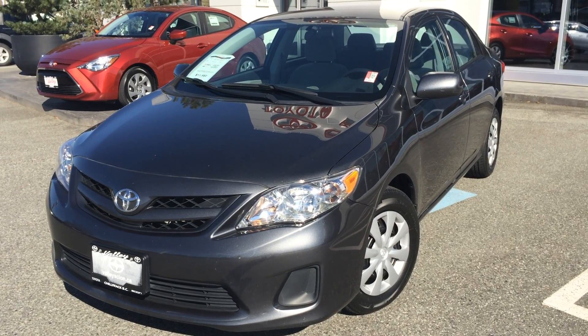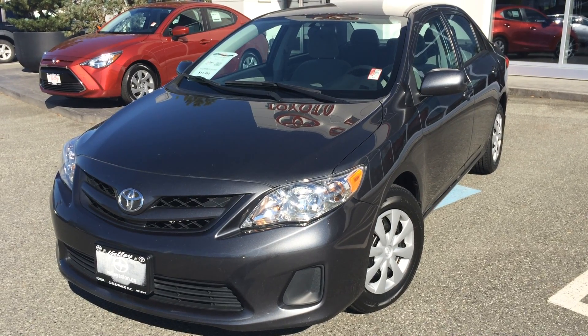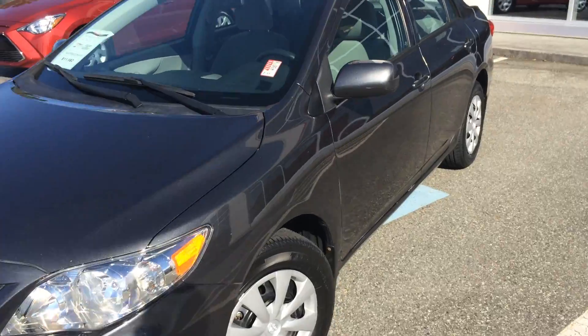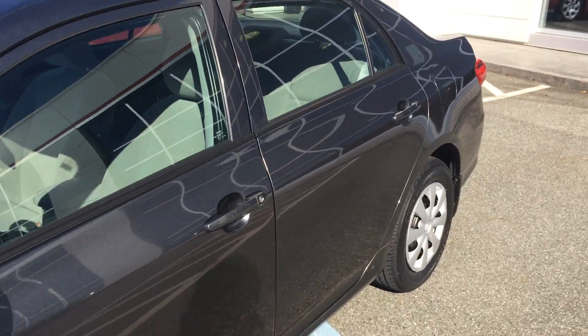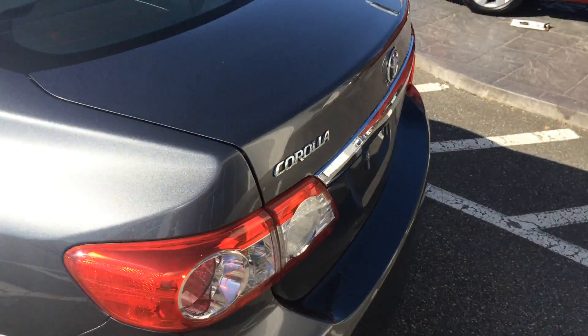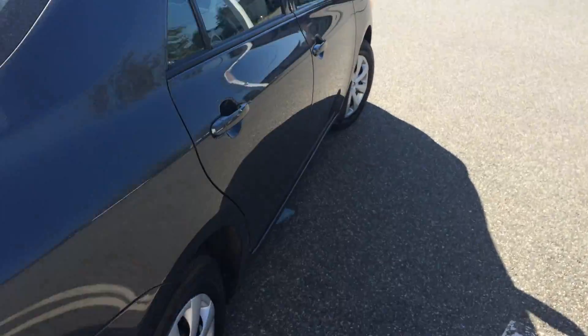Welcome to Valletoyota.ca. You're having a look at a 2011 Toyota Corolla CE, stock number 15867A. This is a local Corolla that was purchased here at Valley Toyota Scion in Chilliwack, BC. The previous owner is from Chilliwack and traded this car in on a brand new 2015 Toyota Corolla.